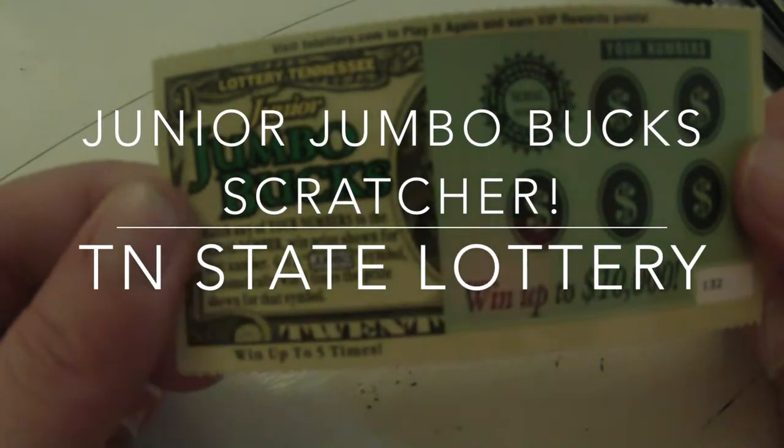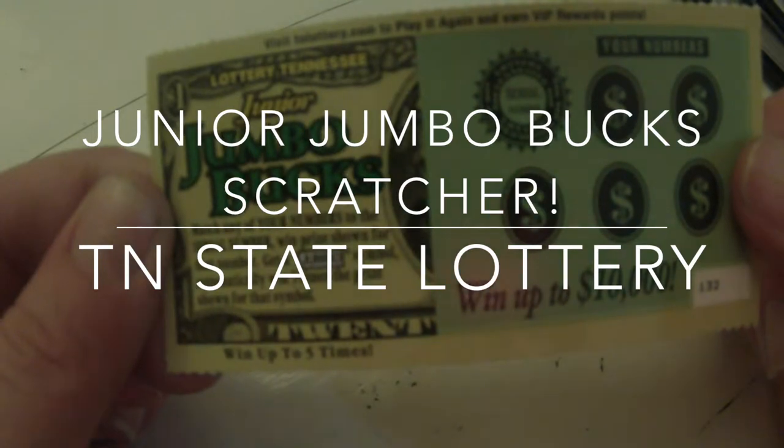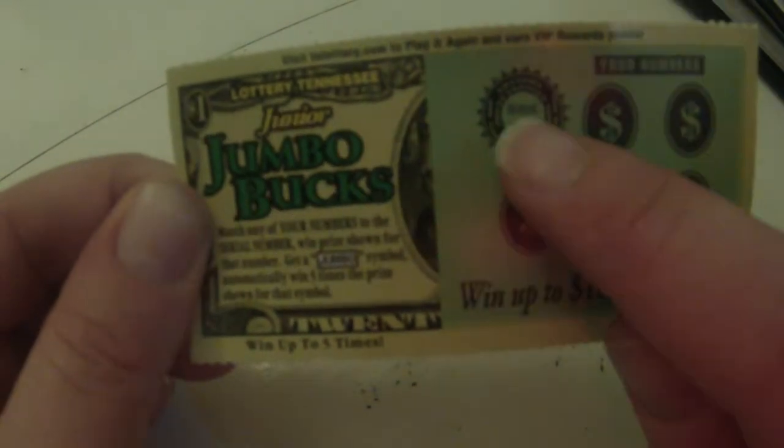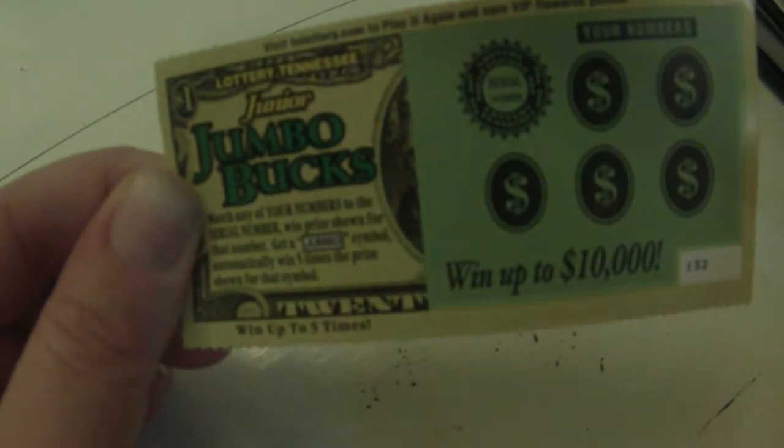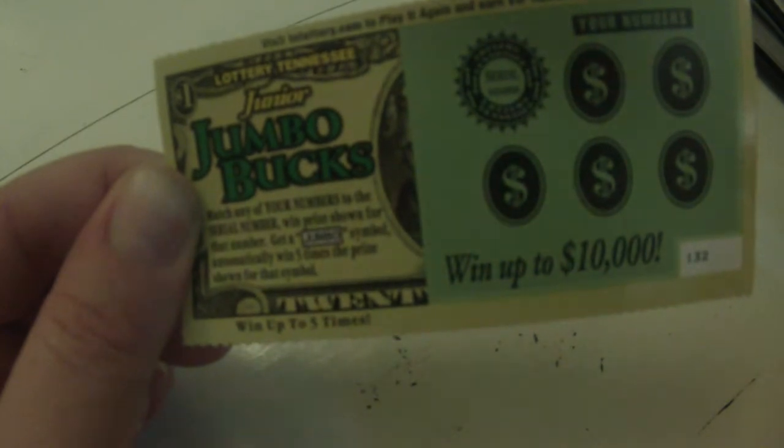Junior Jumbo Bucks. Match any of your numbers to the serial number, which is right here, and win the prize shown for that number. Get a jumbo symbol, automatically win five times the prize shown for that symbol.